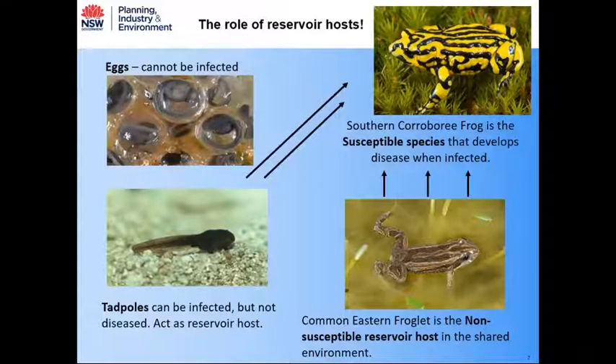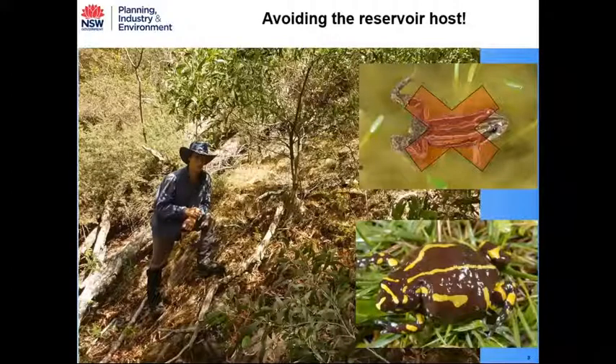The role of reservoir hosts is a common feature in the epidemiology of susceptible frog species. A great example is with the Northern Corroboree Frog: one of Ben Shields' PhD chapters demonstrated that in one part of the landscape where the Northern Corroboree Frog exists without the common eastern froglet, it's doing much better. Everywhere else where it co-occurs with the common eastern froglet, it's in real trouble. Luckily, there's a part of its range where the common eastern froglet doesn't occur, and the Northern Corroboree Frog is doing much better there.